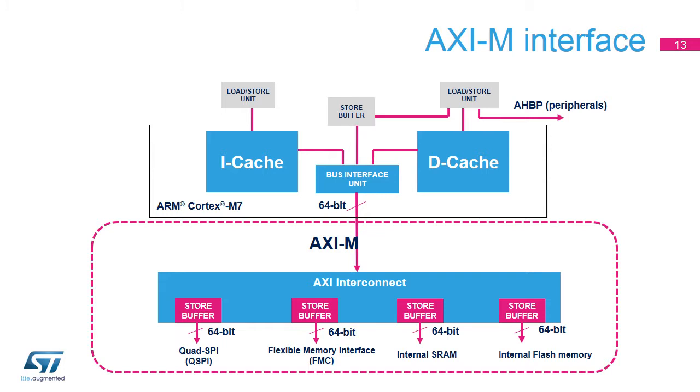STM32H7 microcontrollers integrate an AXI bus matrix to take advantage of the Cortex-M7 AXIM interface. The AXI decorrelates the access request from the data phase so the request is independent from its corresponding data. If the memory has latencies, this separation makes the bus available to perform a new request if no functional relationship exists between the two requests. For example, instruction fetch and data fetch are performed in parallel.